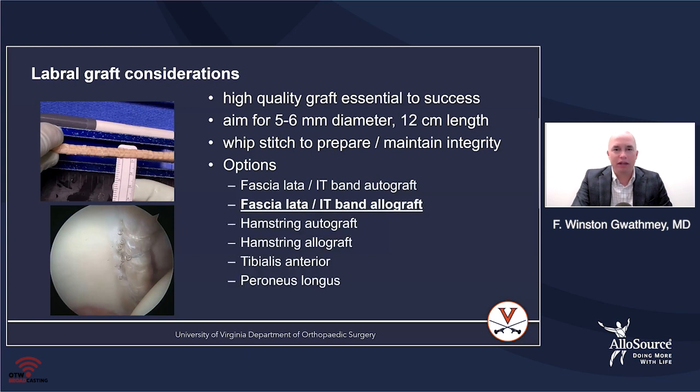There are many graft options. Dr. Philippon introduced this concept using fascia lata autograft, and now you can also use fascia lata allograft, which is my preferred graft. Additionally, you have hamstring allograft or tibialis anterior and peroneus longus allografts as well.